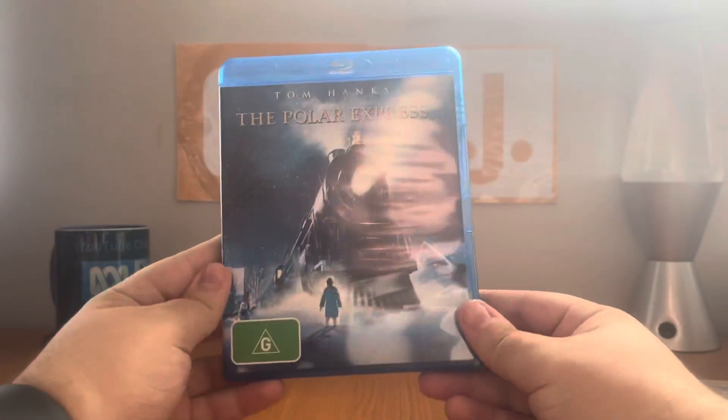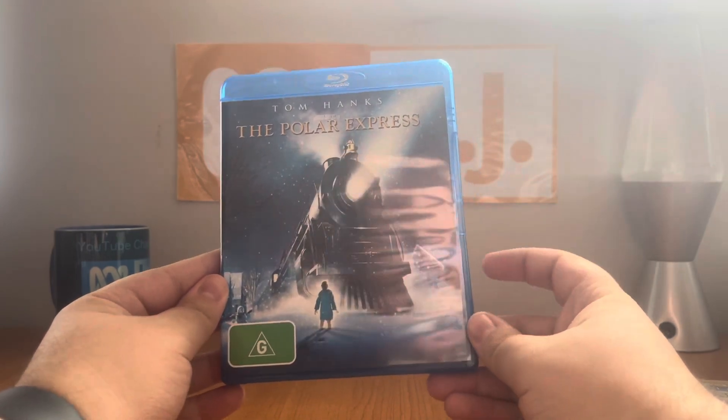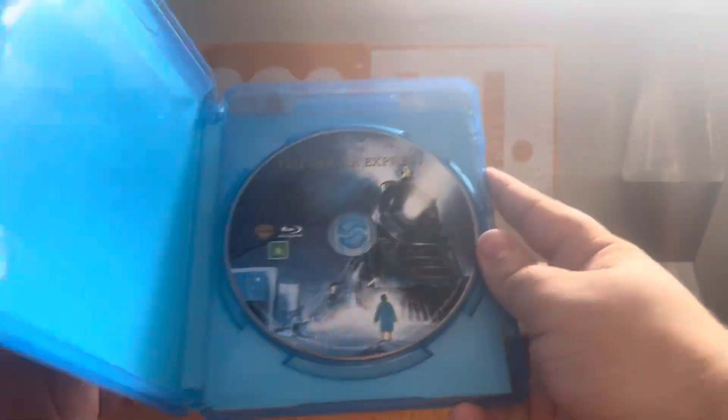And now we're going to show you what the Blu-ray looks like. Same as before, but the 2-disc widescreen edition text at the top was removed, and it's only got the one disc. The catalog number is Y15703. Here's the front, spine, and the back. Here's the one disc — same as the DVD.